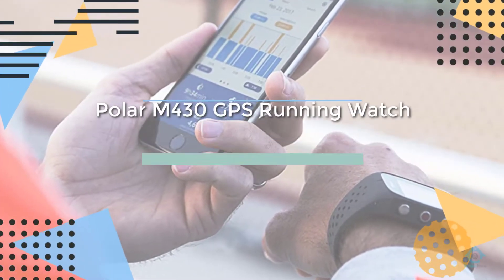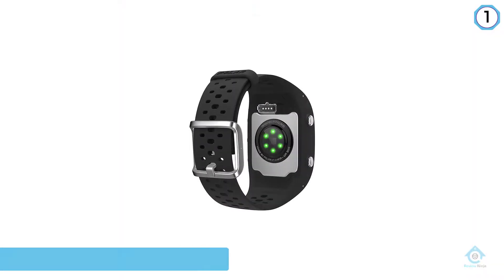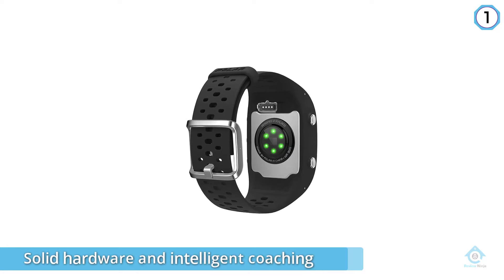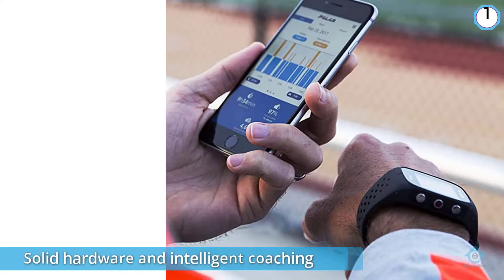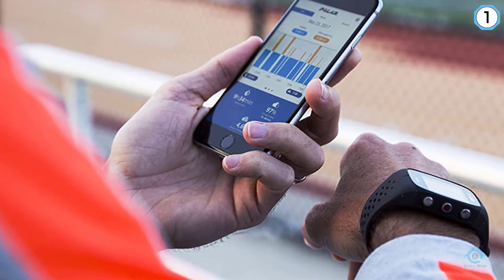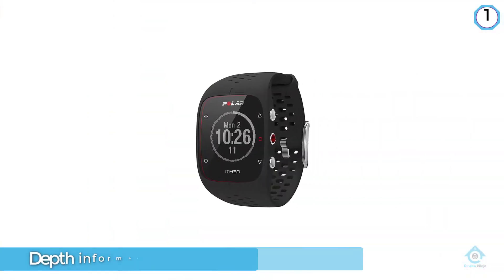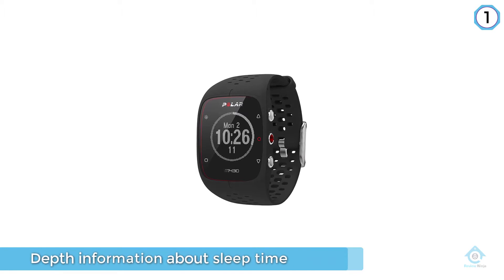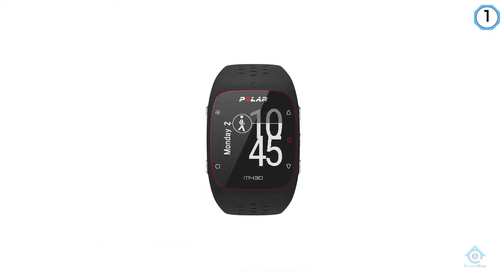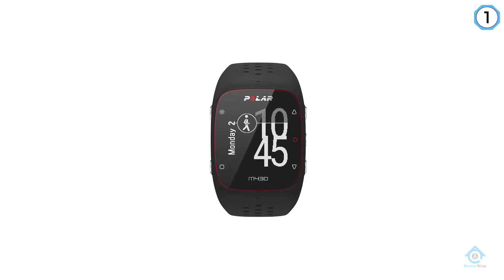Number one, most popular: Polar M430 GPS running watch. The Polar M430 has solid hardware and intelligent coaching features designed to help users become better runners, methodically and efficiently, through the Polar Flow training platform. As a sleep tracker, the M430 is also an interesting device, showing in-depth information about sleep time and interruptions, as well as an overall rating for sleep continuity.